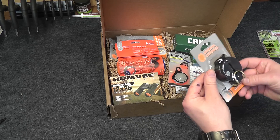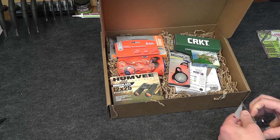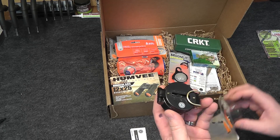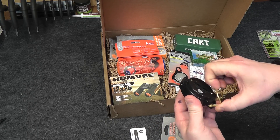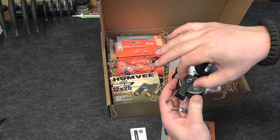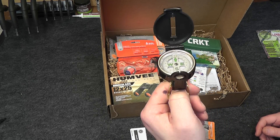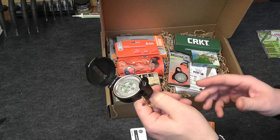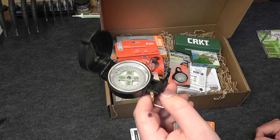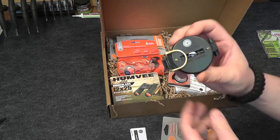First up we have the Lens Static Compass from UST. This is called the Engineer from UST. Nice little compass — also good for sighting. This particular one goes for $5.99.